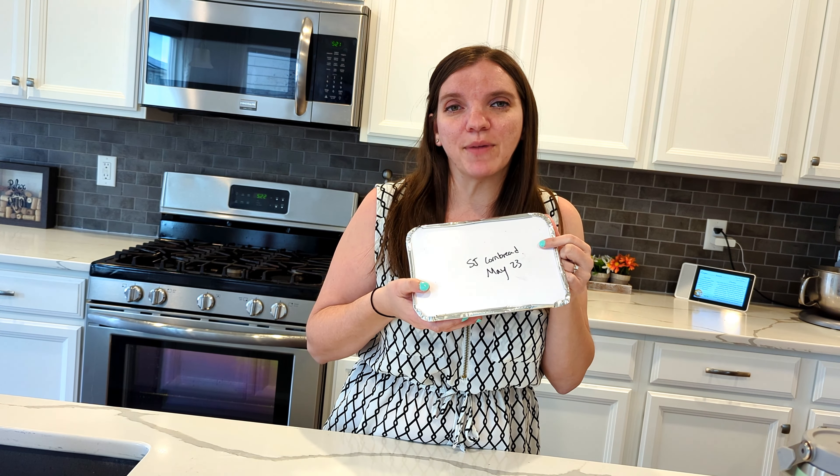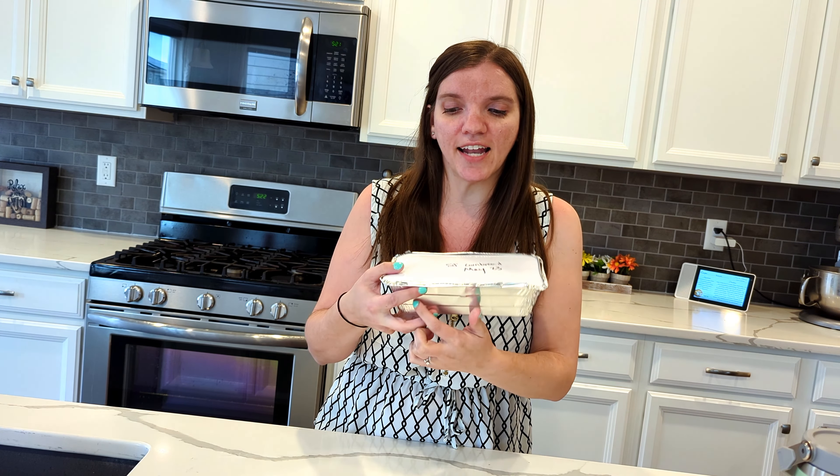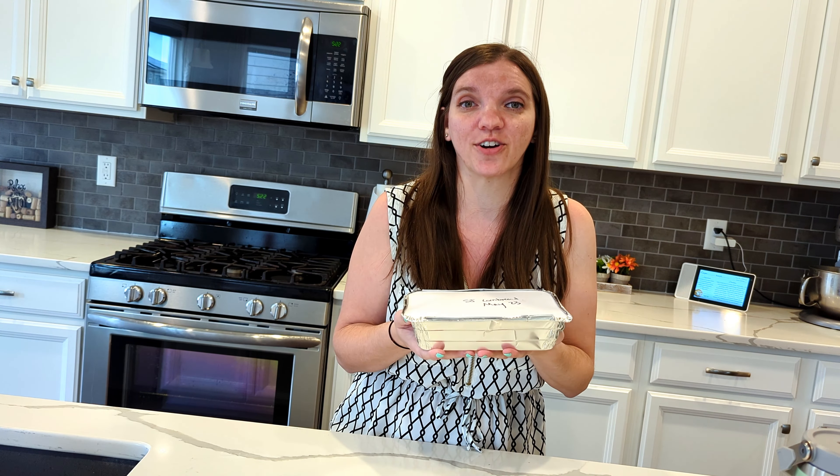One of these I can make for a dollar depending on what it is, sometimes maybe three, and this gives us anywhere from two to four meals depending on what's inside of it and how hungry we are.